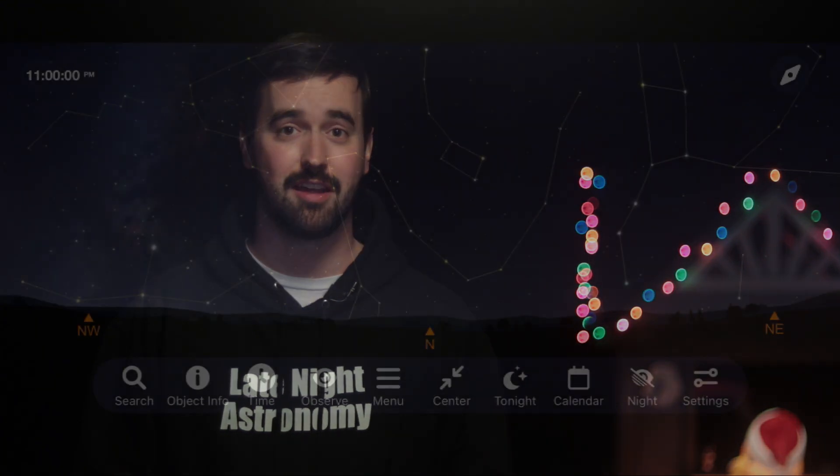Be sure to dress warm this time of year for many of us, take out some hot chocolate, and enjoy the show as it streaks through the night sky this December.